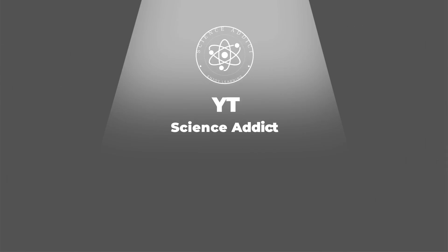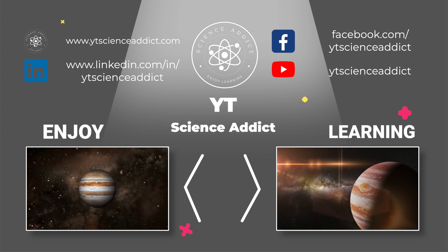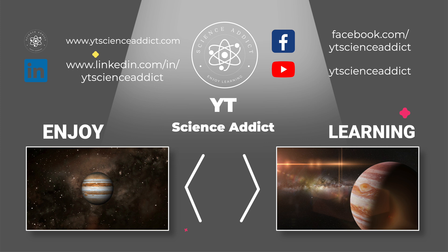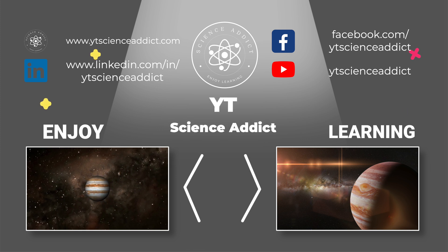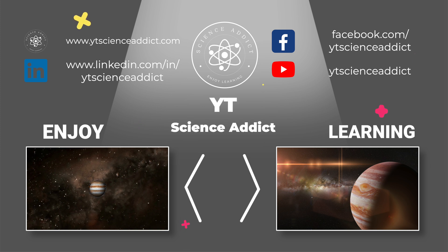Thank you for watching our video about the fascinating world of Jupiter. If you enjoyed learning about the gas giant and its intriguing features, please hit the like button and subscribe to our channel for more captivating content about our solar system and beyond. Your support helps us continue to bring you informative and engaging videos. See you in the next one.